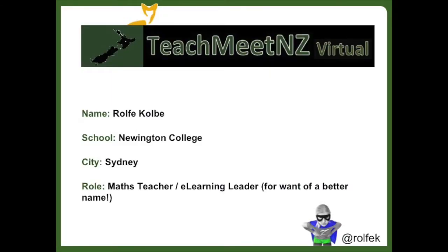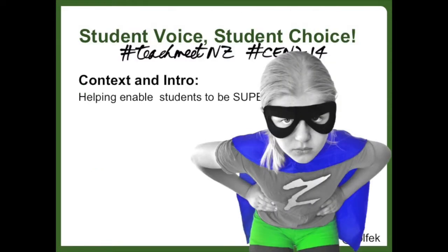Good afternoon Zoom from sunny Sydney, so let's kick it off. My name is Ralph Colby, I'm from Newton College in Sydney. I'm really excited today to talk about enabling student voice and how it is making a massive difference in many schools. I feel schools that harness student voice are helping enable students to be super.